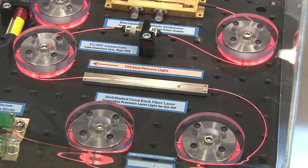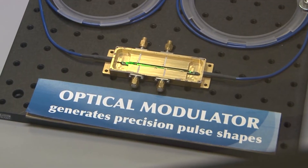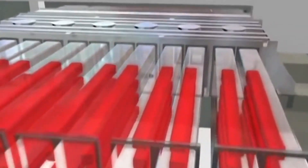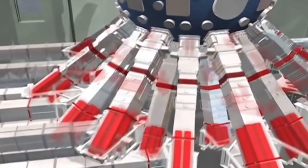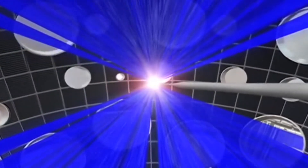Scientists at NIF are trying to make a mini sun on Earth. This is the master oscillator room — it's actually where the laser is born. To make the giant laser, NIF uses 192 smaller lasers, then amplifies them thousands of times. In all, the laser will travel about a mile, and all those lasers are fired at a single target the size of a pepper flake. The whole process takes about 50 billionths of a second.